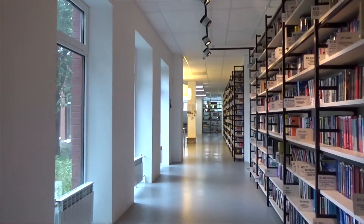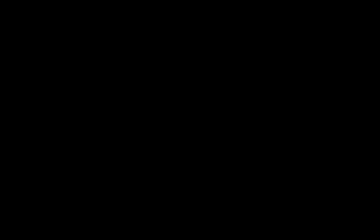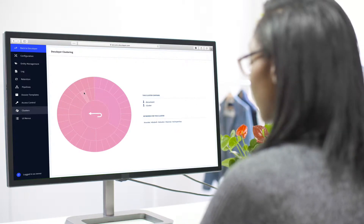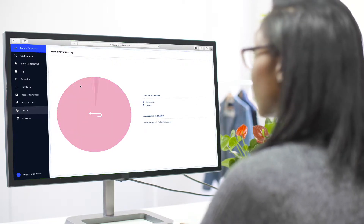Analyzing piles of documents manually can be incredibly time-consuming and stressful. However, with the help of document clustering, you can easily navigate through large datasets and get a stress-free experience.